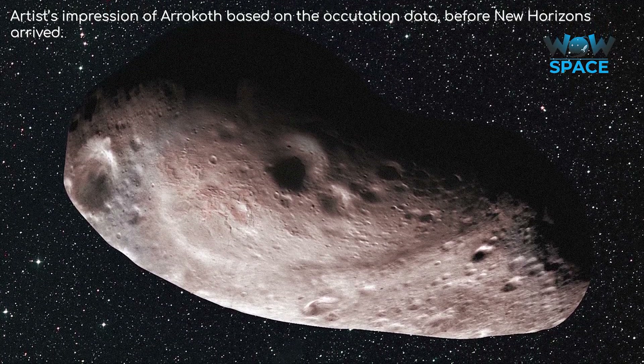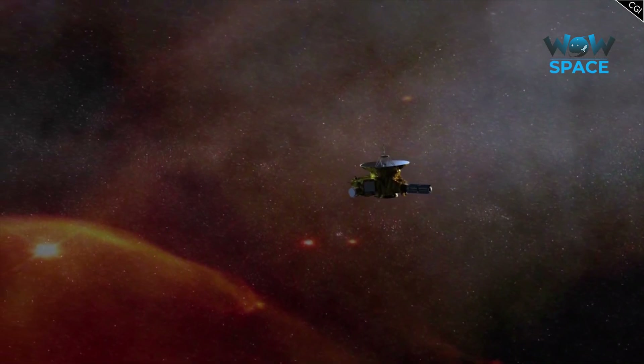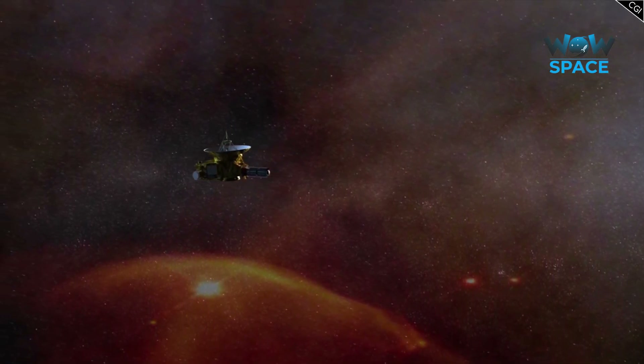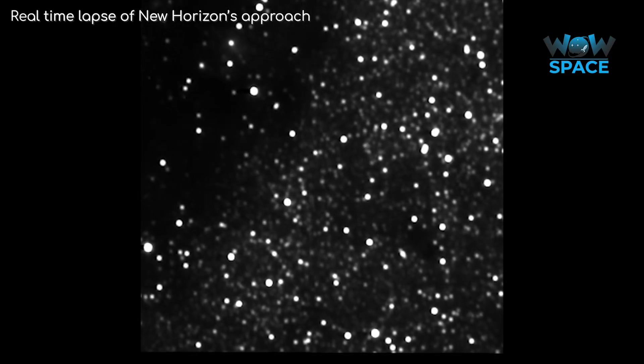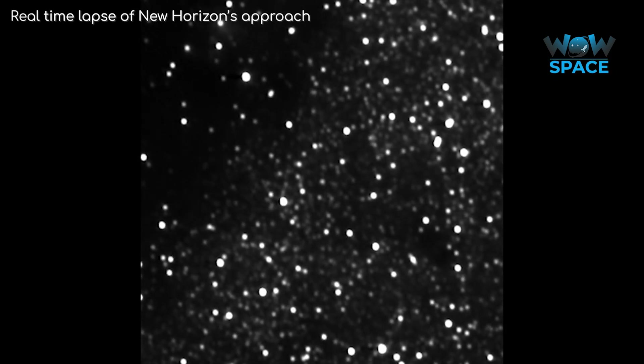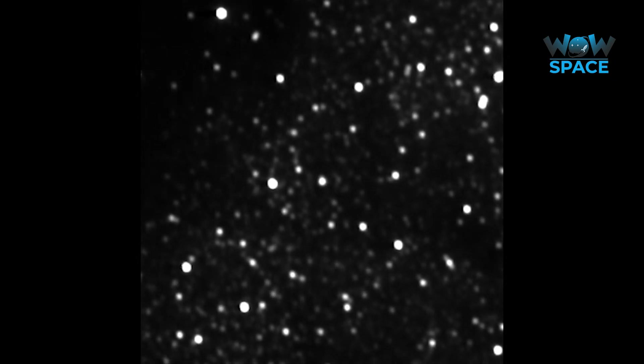It was up to New Horizons to confirm their predictions. Three years after leaving Pluto, in August of 2018, New Horizons began its approach phase at a distance of 172 million kilometres. At this distance, Arrokoth was barely visible against the backdrop of distant stars, but by December 2018 it was bright in New Horizons' view. Travelling at 51,000 kilometres an hour, New Horizons was rapidly gaining on Arrokoth, and science data was already beginning to be collected. As New Horizons got closer, Arrokoth's shape could start to be resolved — it was bizarre looking, what appeared to be a contact binary, relatively crater-free with a lumpy surface.